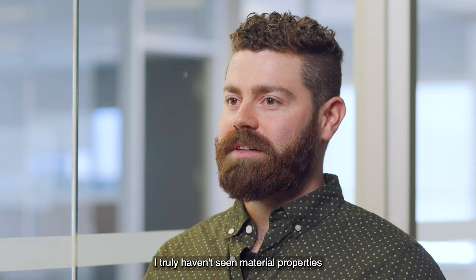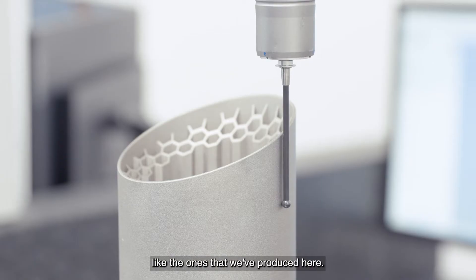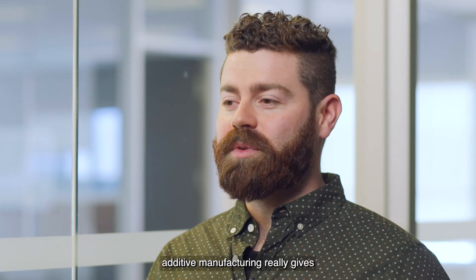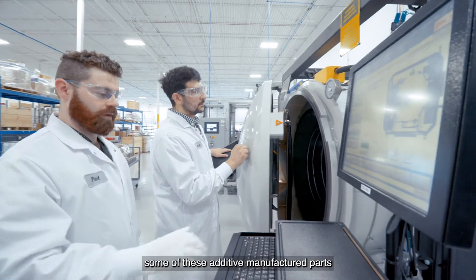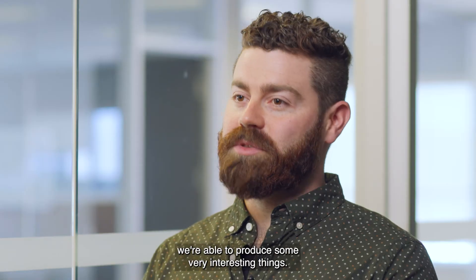As a professional materials engineer, I truly haven't seen material properties like the ones we've produced here through other ways of manufacturing. Additive manufacturing really gives way to some very interesting properties, and with our team able to properly post-process these additive manufactured parts, we're able to produce some very interesting things.